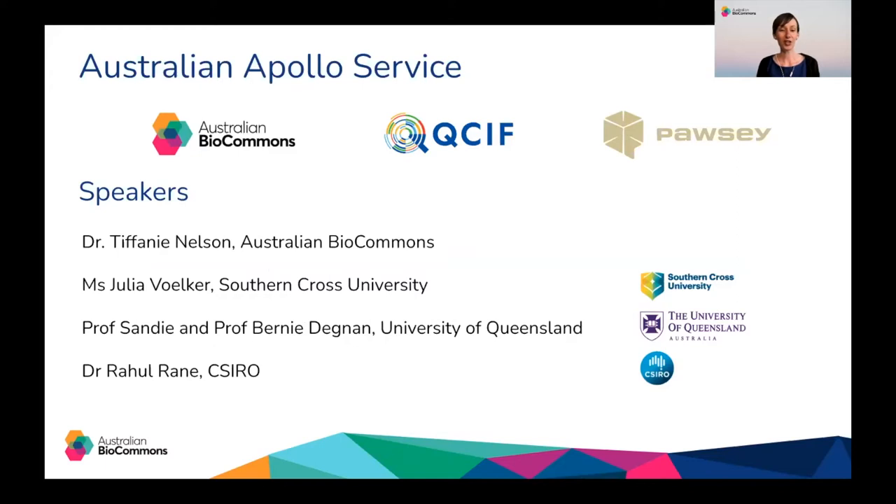Today, Dr. Tiffany Nelson, the Australian BioCommons Community Engagement Officer, will introduce the Australian Apollo Service. She represents the wonderful team of people behind the service and will share the story of how it came about, what's on offer and how you can get access to it. Together with our partners at QCIF and PAWSI, we've also invited along some of the early adopters of the service. We'll hear from Julia Volker at Southern Cross University, Professors Sandy and Bernie Degnan from the University of Queensland, and Dr. Rahul Ranhay from the CSIRO. Welcome to the launch of the Australian Apollo Service — I'm now going to hand over to Tiff.